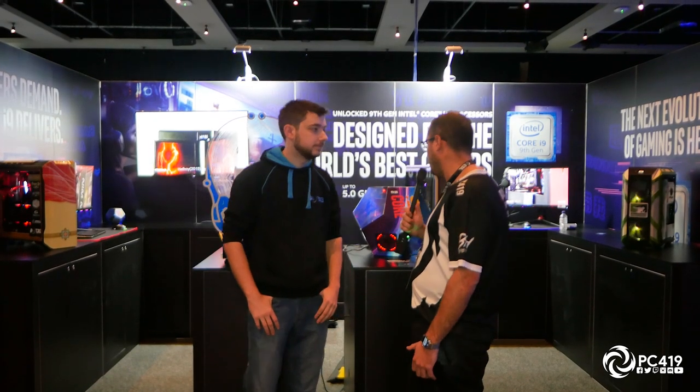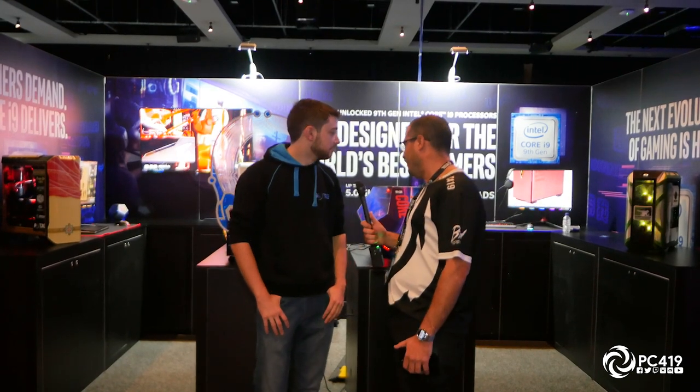We're here at the Tag Mods booth with Ethan, the director and owner of Tag Mods. Do you want to do a quick explanation about Tag Mods and what you guys actually do?